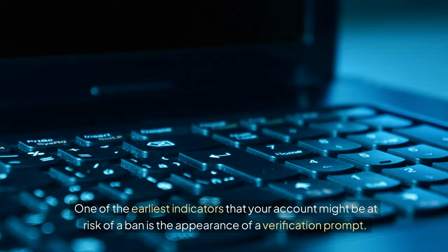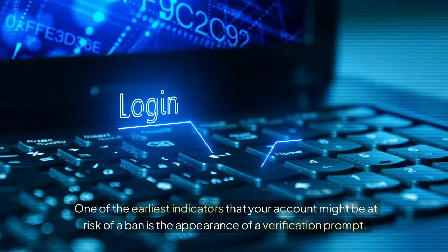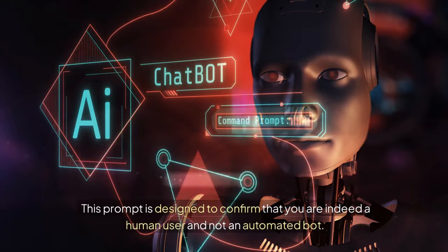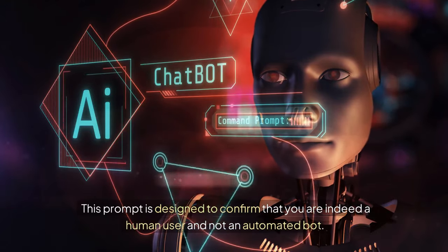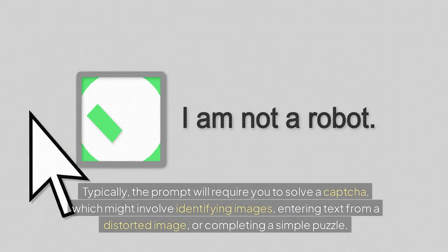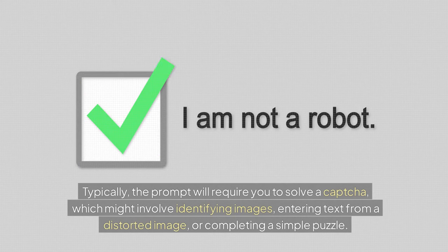One of the earliest indicators that your account might be at risk of a ban is the appearance of a verification prompt. This prompt is designed to confirm that you are indeed a human user and not an automated bot. Typically, the prompt will require you to solve a CAPTCHA, which might involve identifying images, entering text from a distorted image, or completing a simple puzzle.